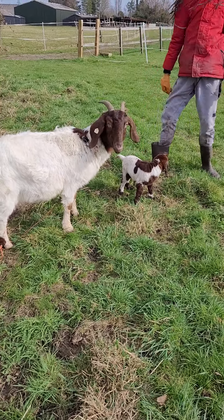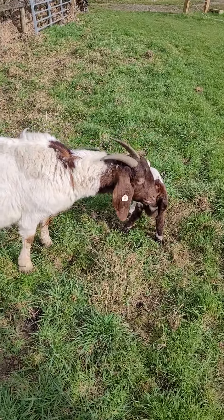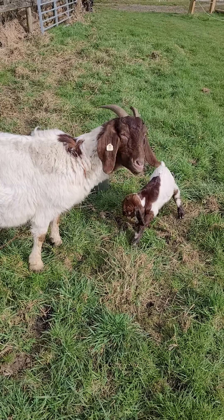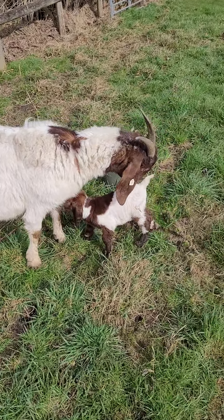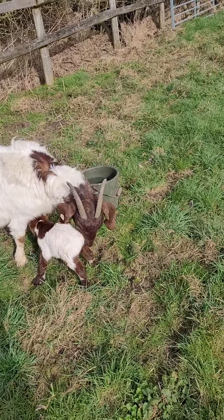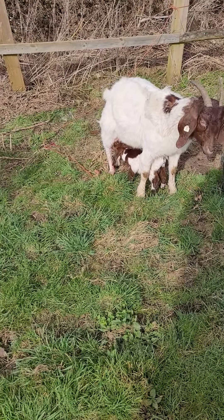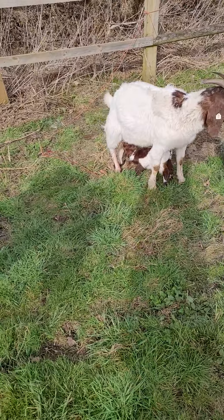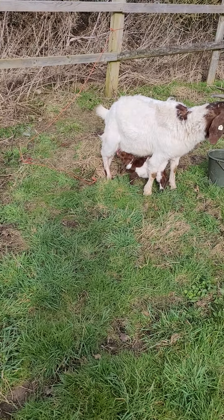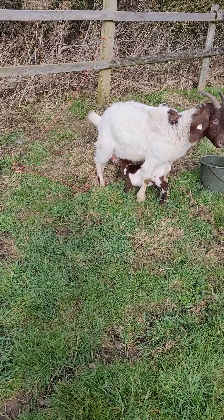Don't touch it still. These are 100% Boers. Well done, mommy. She's looking for titty - good boy, yes he's found titty! Well done, boy. Good boy, found it again - good boy, good boy.